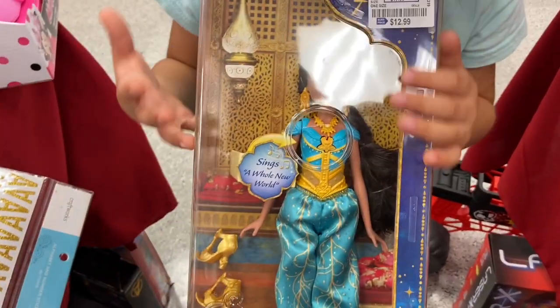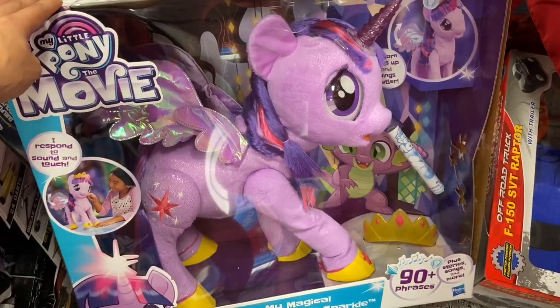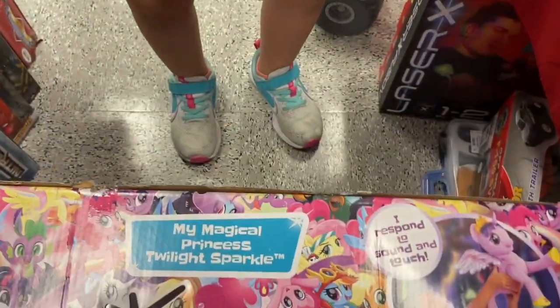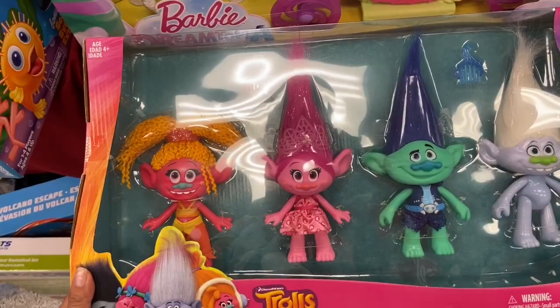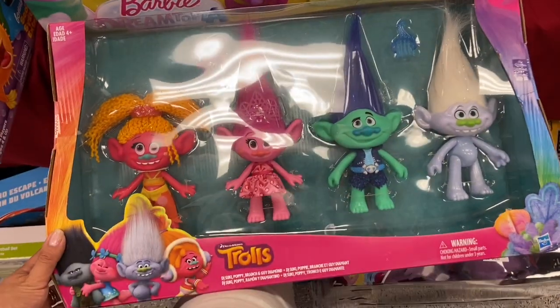Melanie found this Jasmine Disney toy here and this is $12.99 — and it sings! I found this huge My Little Pony doll here and it responds to sound and touch, and this is just $14.99. Trolls is coming out with a new movie and they have all these characters here just for $14.99.